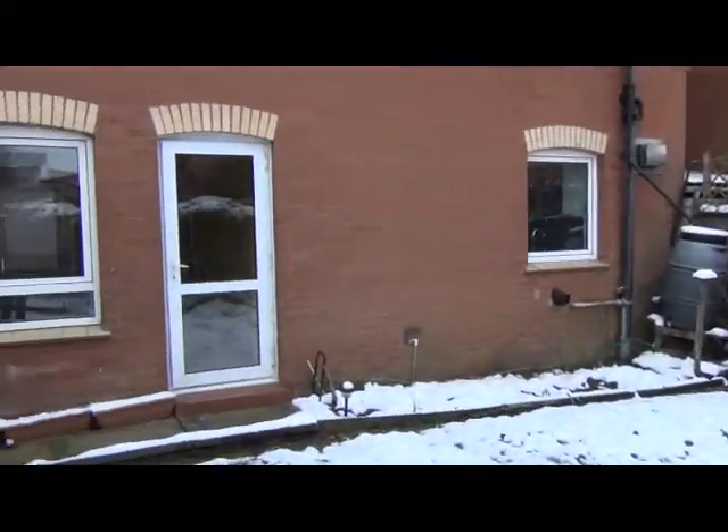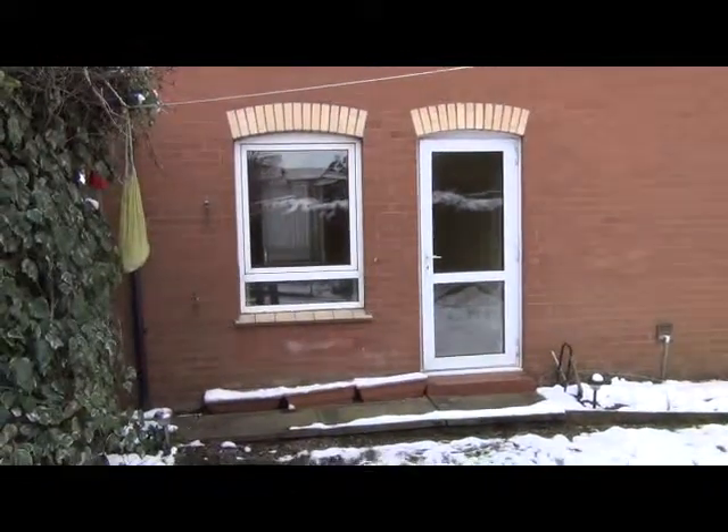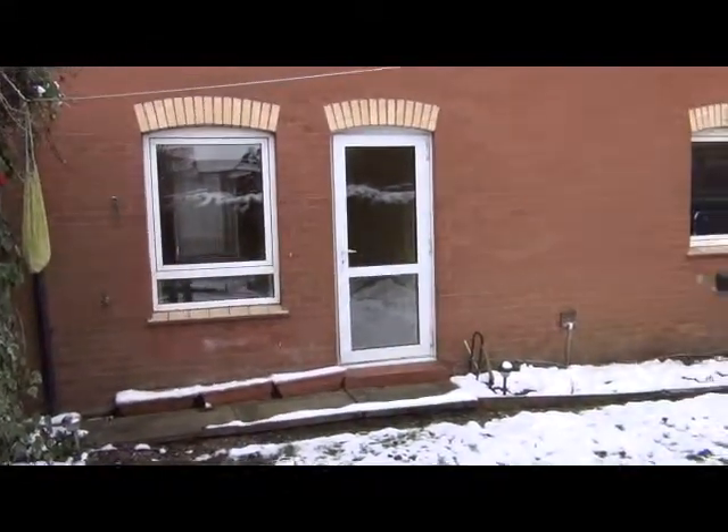This concludes the walkthrough movie for a three-bedroom house in Loughton Court in Cambridge. Thank you very much for watching.